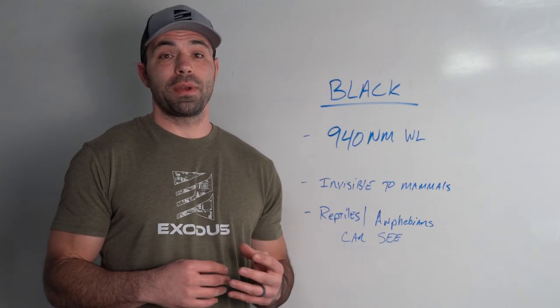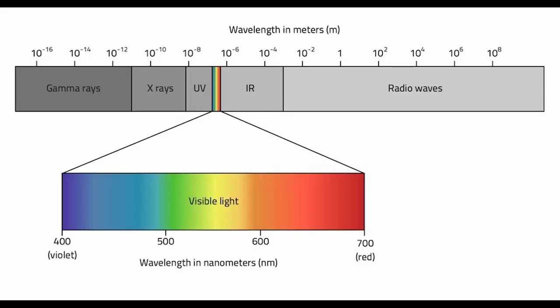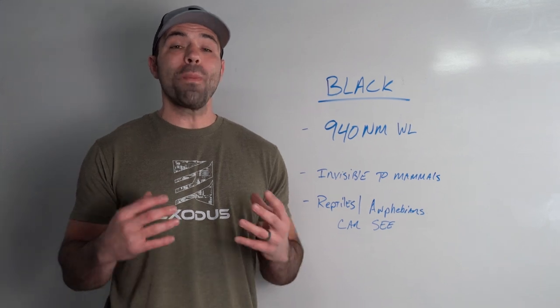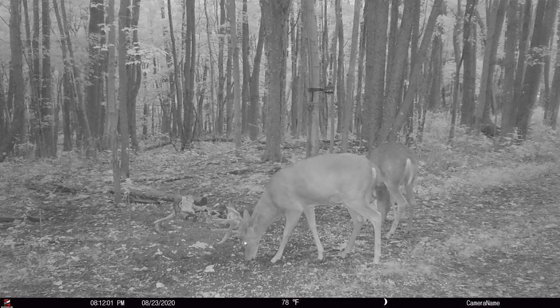Black flash, also known as invisible flash, blackout, no glow — they're all describing flash units that are operating with an LED at 940 nanometers. The important thing here is that no mammals can see light at that wavelength. Only reptiles and amphibians can actually see that far into the infrared spectrum.